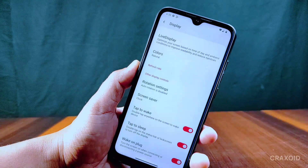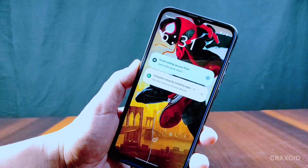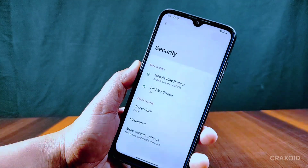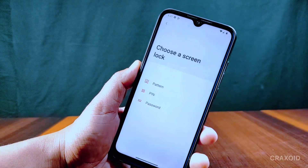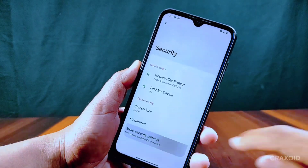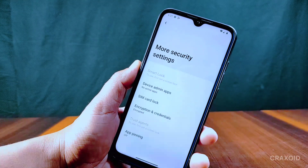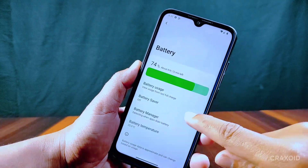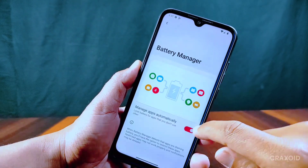From Display you can enable dark theme, but custom dark theme options are not present. There is a tap-to-sleep option which will turn off the screen if you double tap on the status bar or an empty area on the lock screen — this option works for both places. Inside Security there is a fingerprint option present, but face unlock is still missing. Encryption is enabled.